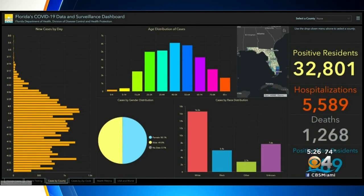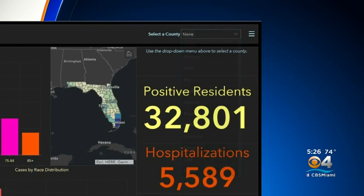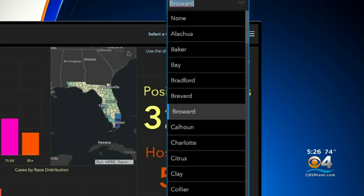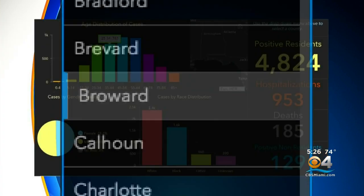The next tab is cases by county. Now we have a drop-down menu — this is new. You can see every county listed in the state of Florida. For example, going to Broward County, we see 4,800-plus positive residents.